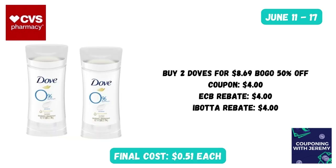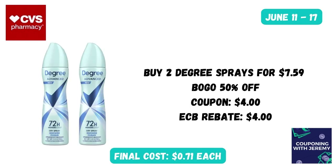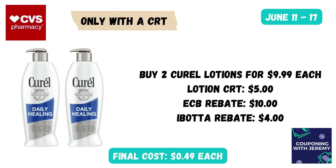If you prefer the Dove stick deodorants, you could grab two at $8.69, buy one get one 50% off, use that same $4 digital coupon, get the $4 Extra Care Buck, and submit to Ibotta for $4 back on two — making them just 51 cents a piece. Your third option is two Degree dry sprays at $7.59, buy one get one 50% off, use the $4 digital or newspaper coupon, and receive $4 back in Extra Care Bucks — making these just 71 cents a piece.